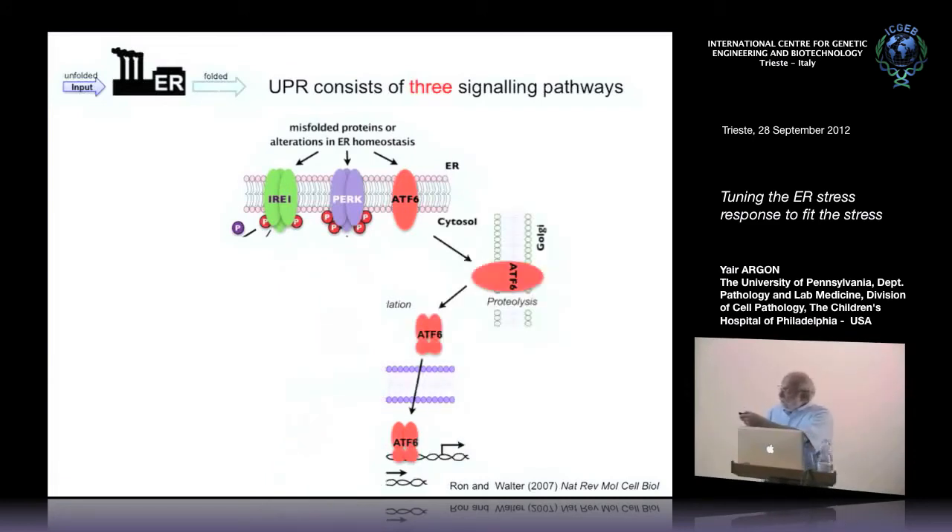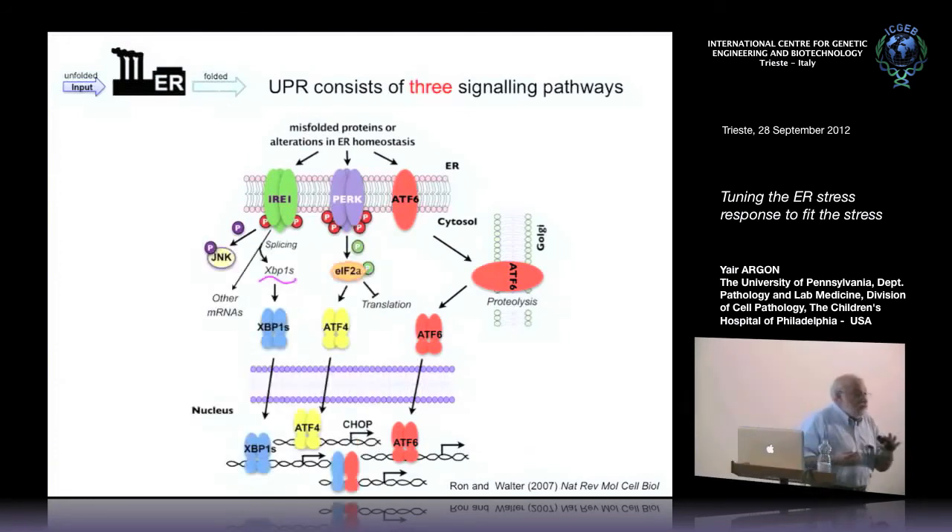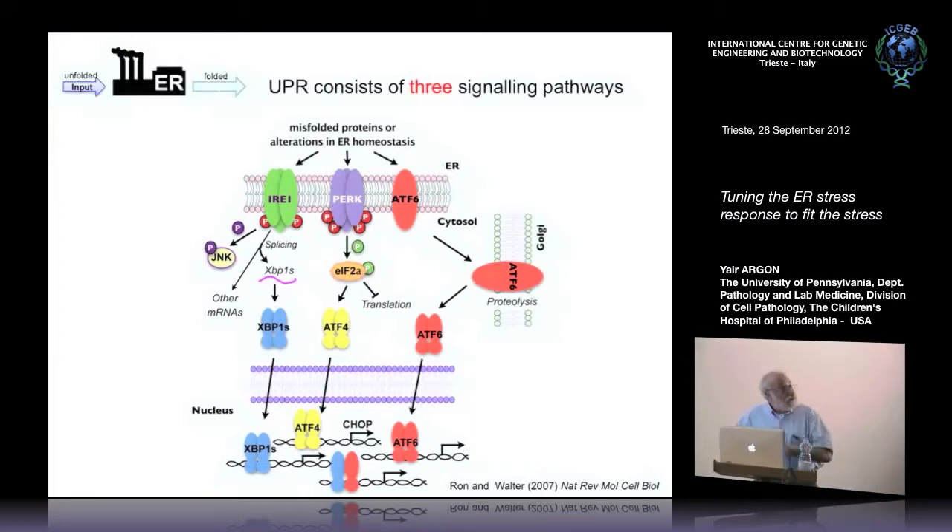ATF6 works in a completely different way. It doesn't act through phosphorylation; it's not a kinase. It doesn't phosphorylate or splice anything downstream. It just moves from the ER membrane to the Golgi membrane, where processing of the enzyme leads to formation of the active form, which is again a transcription factor. Experimentally, when people apply ER stress to cells using inhibitors of calcium like thapsigargin or inhibitors of glycosylation like tunicamycin, all three signaling pathways are activated simultaneously and work in parallel. But as I'll try to point out, that's not necessarily how the machine is actually designed to work.